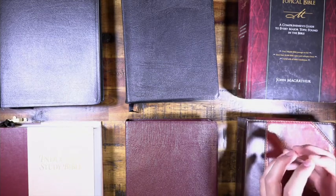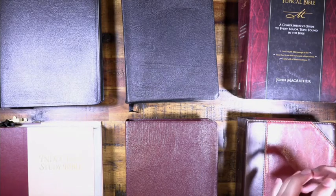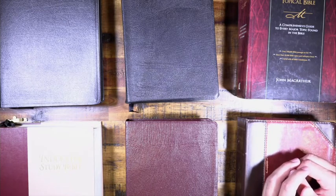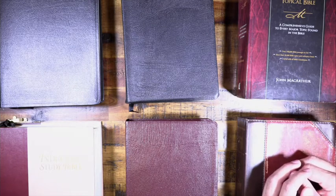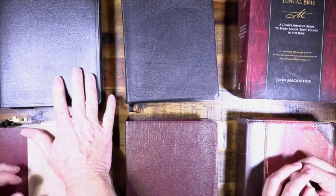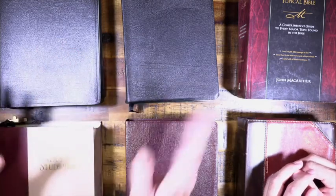This is a very natural progression from where we've been so far. We've talked about concordances, handbooks, surveys, and different ways to study — word studies, inductive studies, and so forth. So what we're going to show here is some Bibles that will help in those different types of studies in various ways.